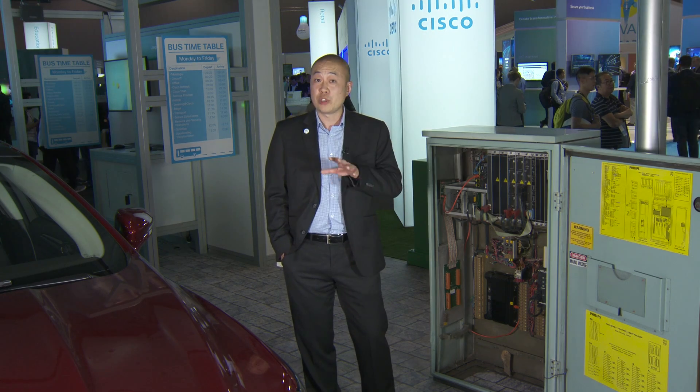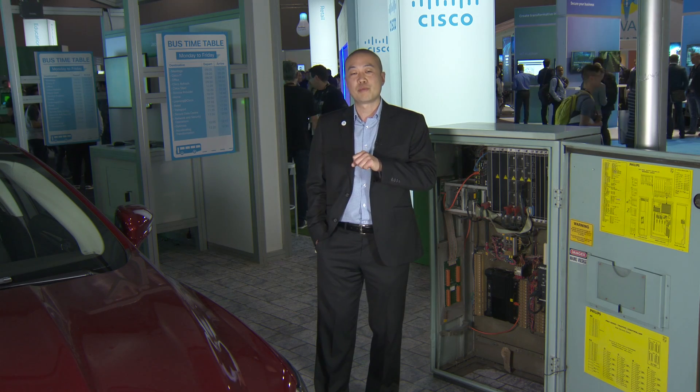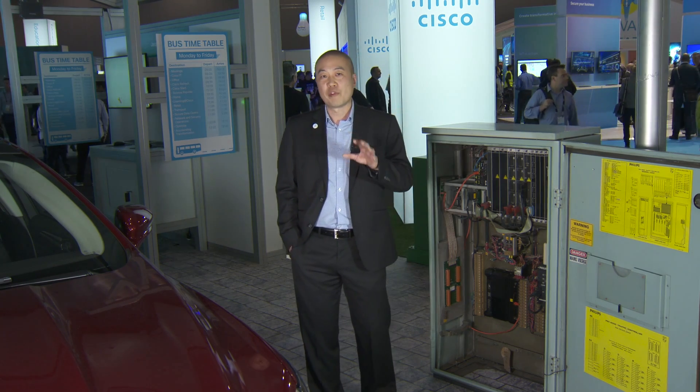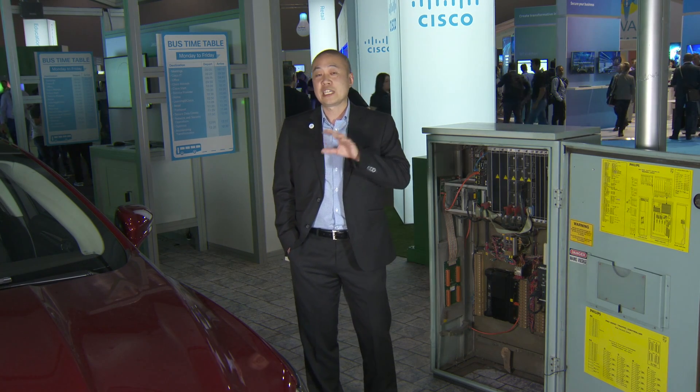Kinetic provides the ability to run compute anywhere — edge, fog, even out in the cloud, and even on-prem in a distributed manner. And third, we're providing the capability to move that data to the most appropriate app and get value out of it.